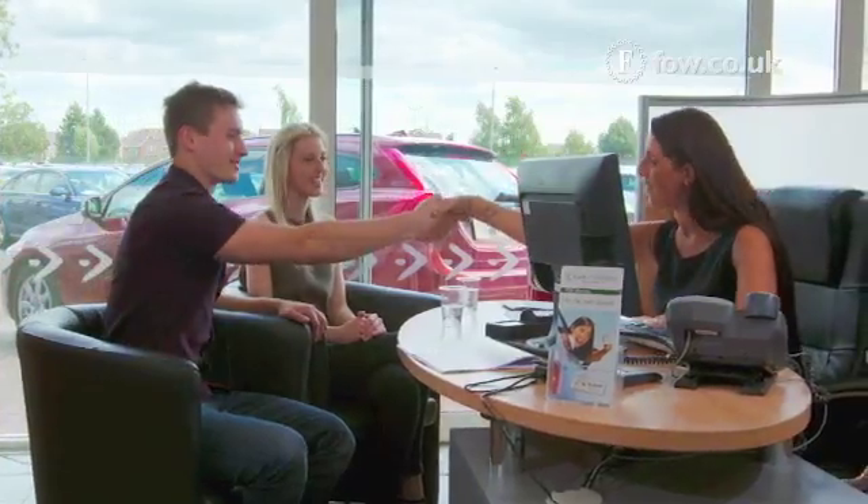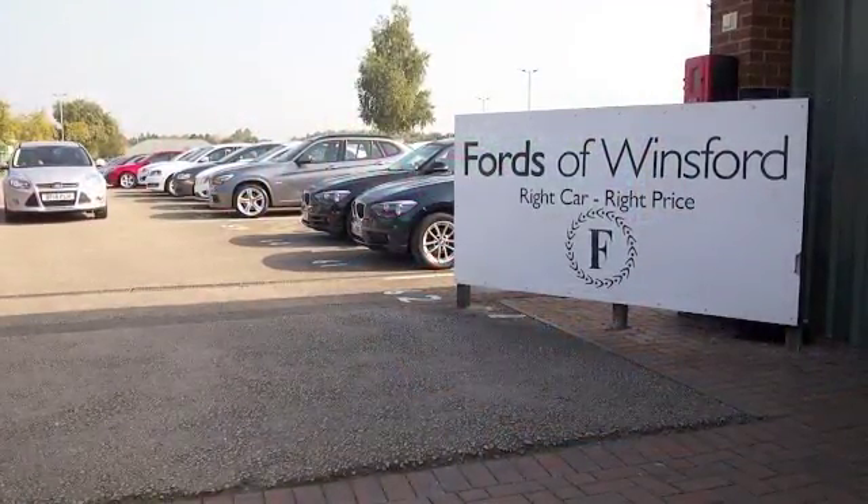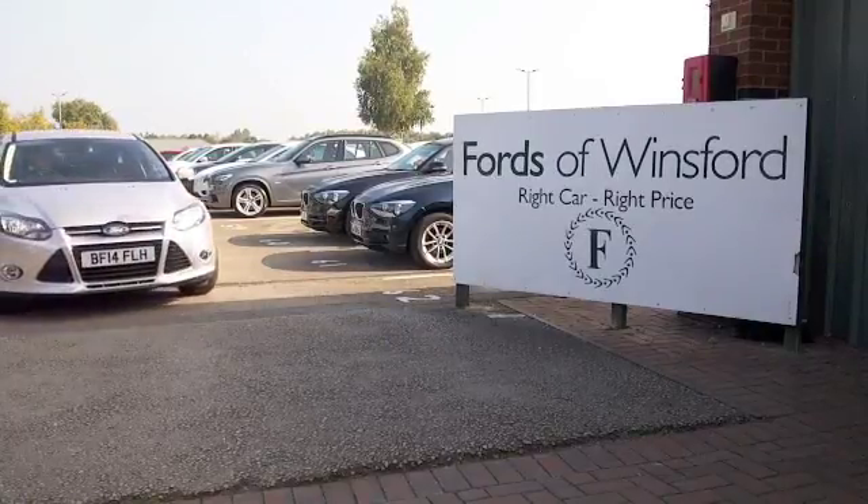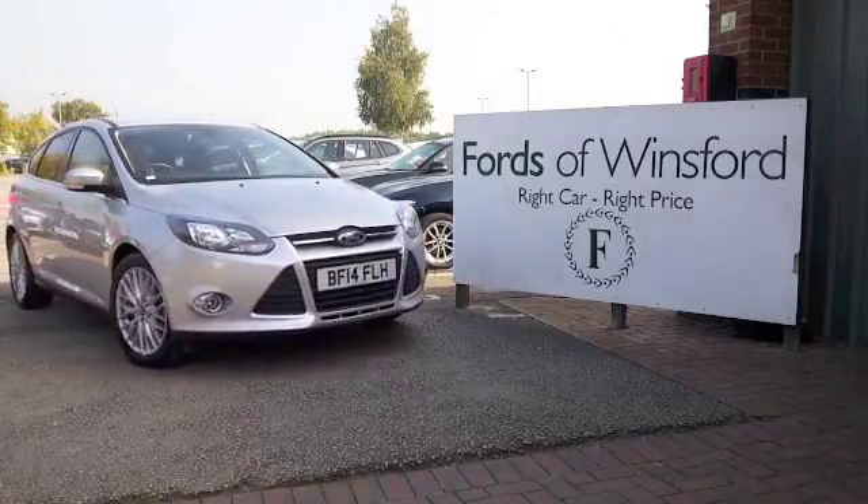If you'd like to find out a little bit more, Jackie and the team in our call centre are on standby waiting to help. Bring your licence with you, have a test drive, and come and discover this great car for yourself at Fords of Wynsford.